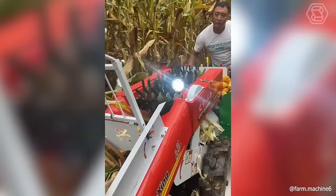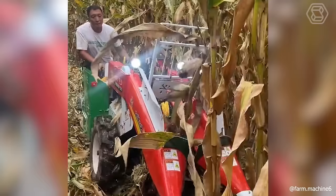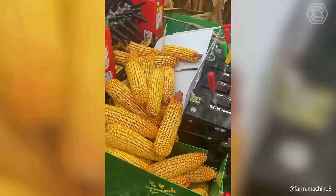Here you can see how the single-row corn harvester works from another angle. As you can see, you don't have to work too hard.